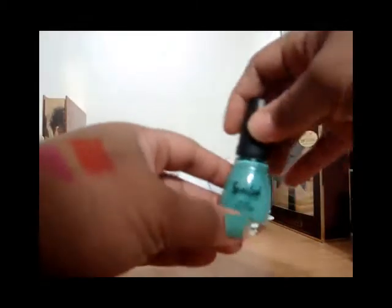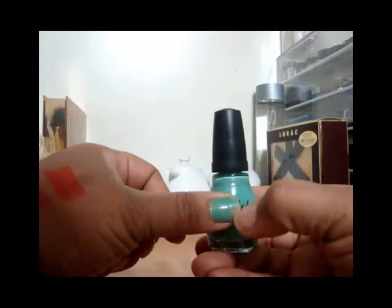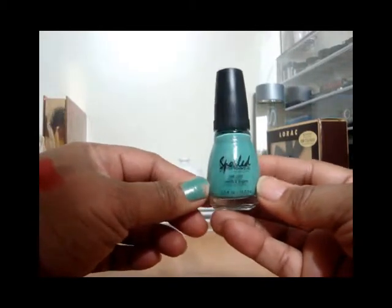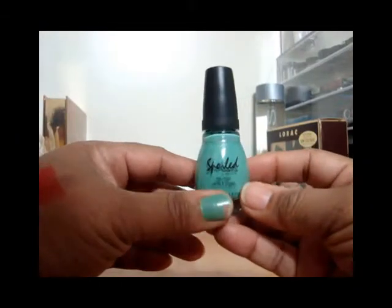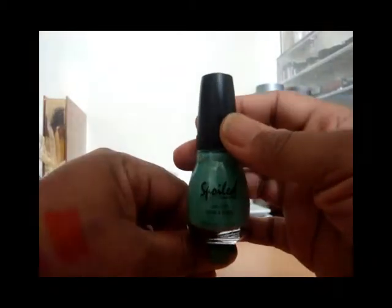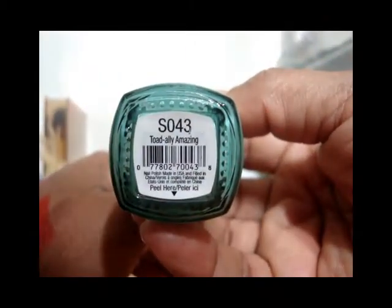The last thing I got from CVS is this nail polish. I didn't put a base or topcoat on — I was just trying it out. I was looking for a mint green and this is the first thing I saw, so I picked it up. It's from Spoiled and it's called Totally Amazing. I really do like it and I'll work with that one as well.